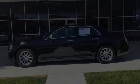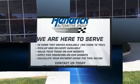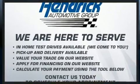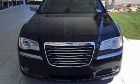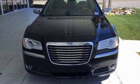Experience driving perfection in the 2014 Chrysler 300C. This four-door, five-passenger sedan still has less than 90,000 miles. Under the hood you'll find an eight-cylinder engine with more than 350 horsepower, and for added security, dynamic stability control supplements the drivetrain.